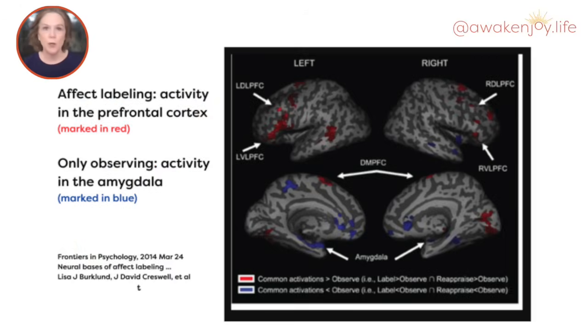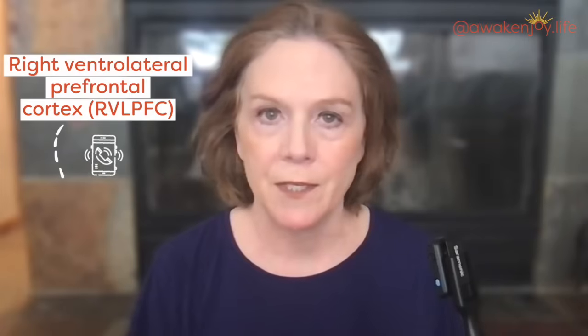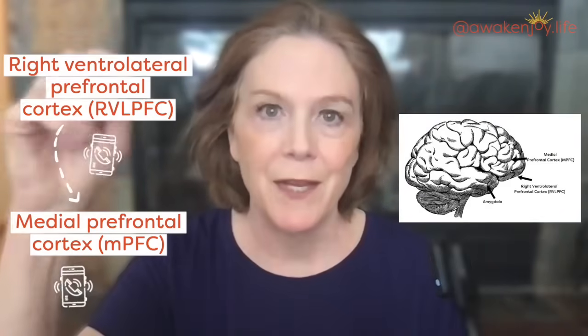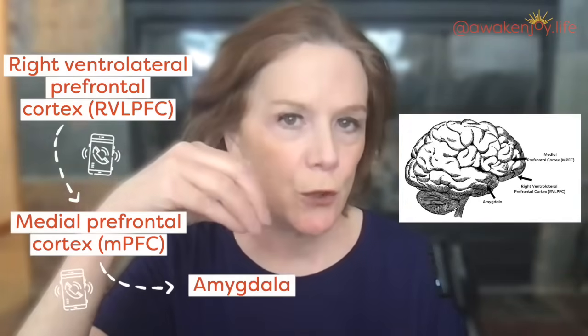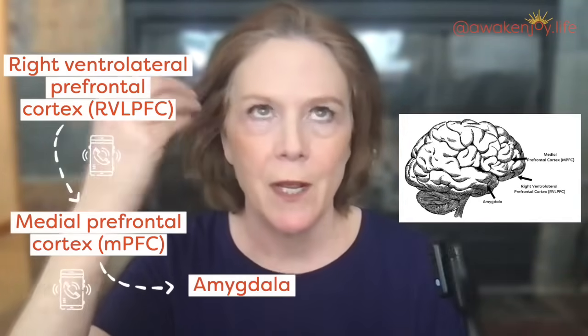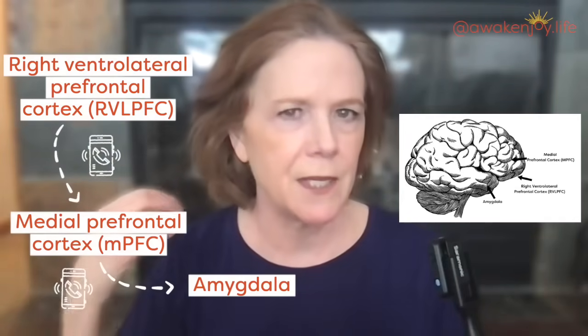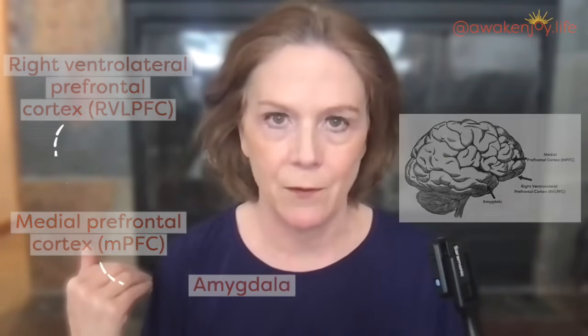fMRI studies show increased activity in the right ventrolateral prefrontal cortex when people do affect labeling. That region communicates with the medial prefrontal cortex, or MPFC — I'm going to show you these on the screen. The MPFC then communicates to the amygdala. It's the connector: when you label your emotion, it's the MPFC that communicates to the amygdala and begins to calm it down, actually dampening the activity in the amygdala.